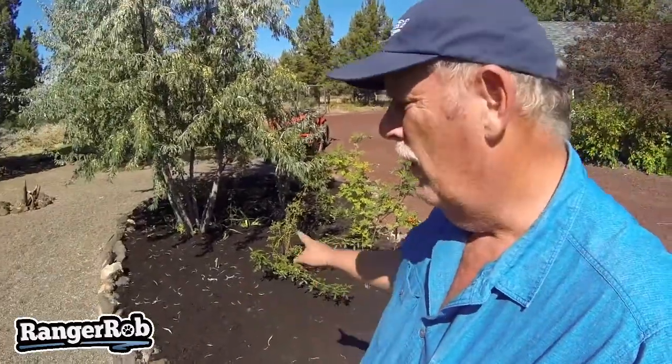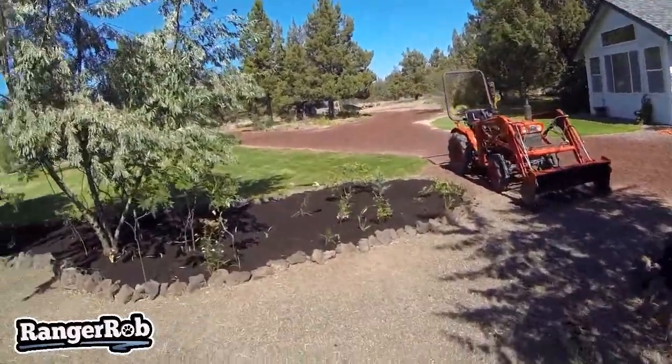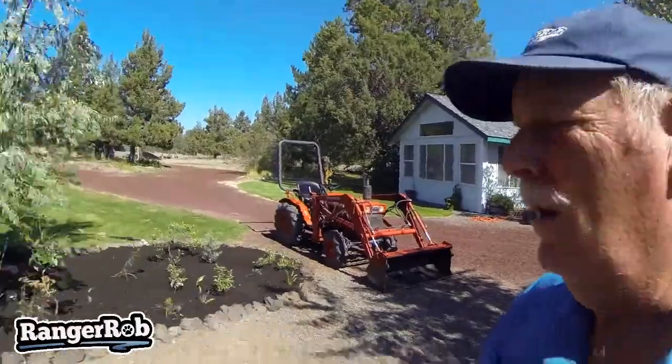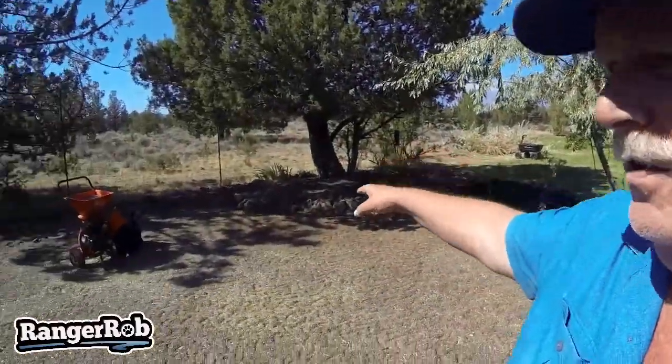Hello everybody, this is Ranger Rob of Ranger Rob's Country Living. I wanted to show you Shari's beautiful artwork here. We just finished two sections of this area with beauty bark — we went with a dark color and it looks gorgeous. Here's the other part over here, and if you looked at the older videos, just remember this used to be like a jungle.